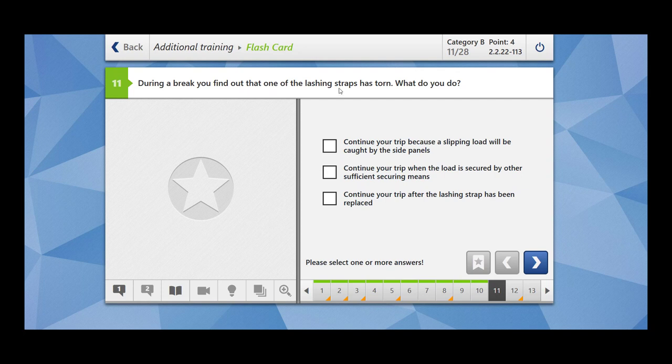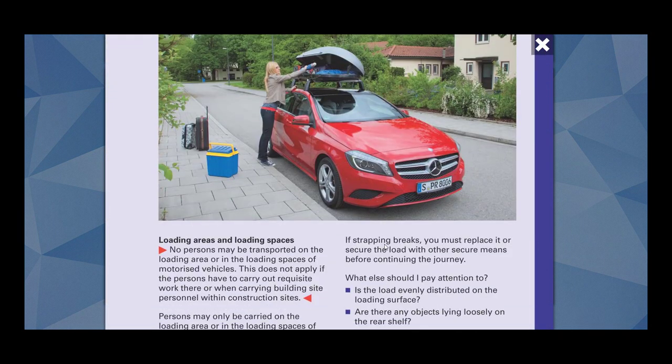During a break, you find out that one of the lashing straps has torn. What do you do? Continue your trip because the slipping load will be caught by the side panel — this is wrong. Continue your trip when the load is secured by other sufficient securing means — this is correct. Continue your trip after the lashing strap has been replaced — either you have to replace the lashing strap, or use other means to secure the load. If a strapping breaks, you must replace it or secure the load with other securing means before continuing the journey.